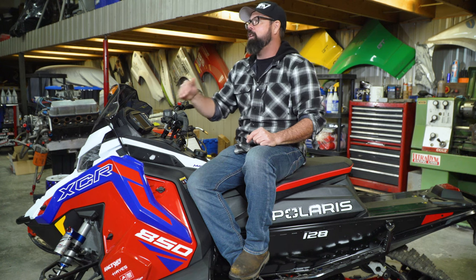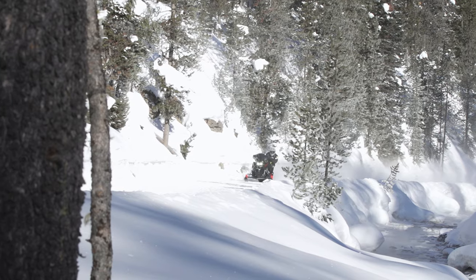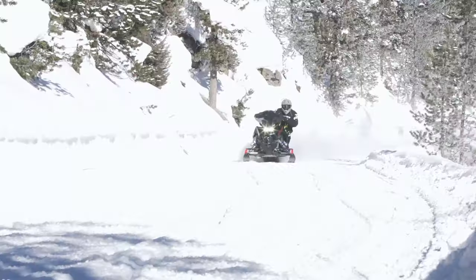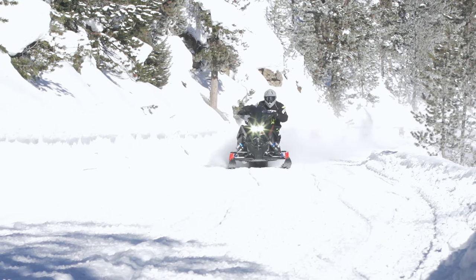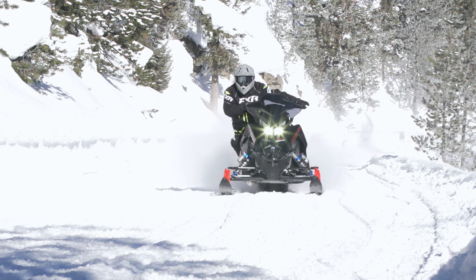Now that I've got my platform nailed down, the next choice is the type of track. This is something you may or may not have a choice on when buying new or used, but tracks can be changed — so even if the perfect sled doesn't have the perfect track option, that's a problem that can be solved.